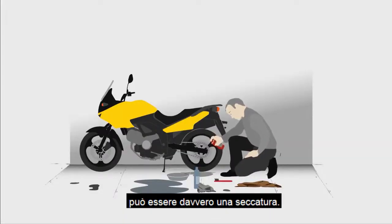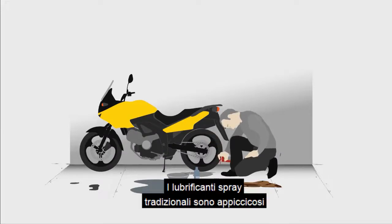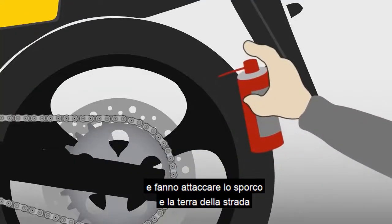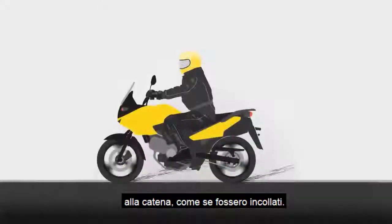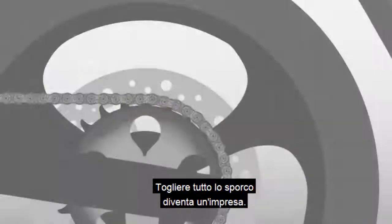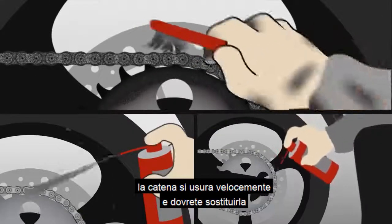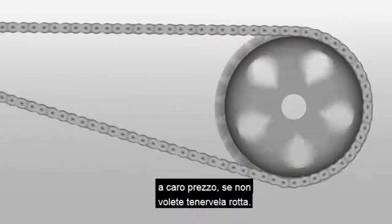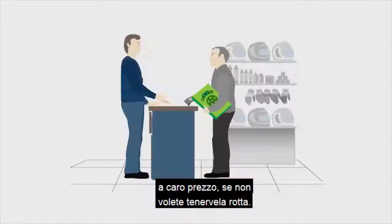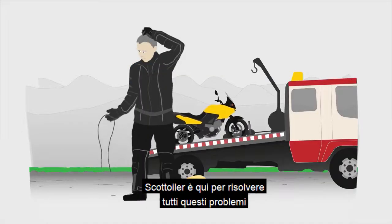Using spray lube to keep your chain running smoothly can be a real chore. Did you know that there is a more efficient way? Traditional spray lubricants are tacky, attracting dirt and grit from the road, which sticks to your chain like glue. Removing the mess is really tough. Without constantly cleaning and reapplying lube, your chain quickly wears out, leaving you with expensive replacements or, even worse, a failed chain.